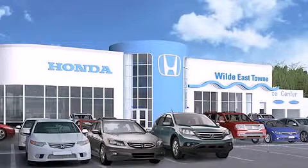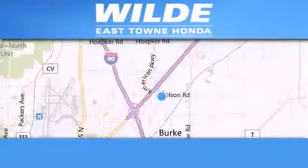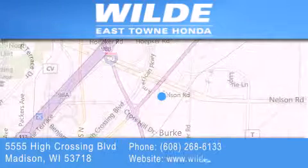Thank you for considering Wild Easttown Honda for your next luxury vehicle. If you have any questions, please visit our website, give us a call, or stop by our dealership location at 5555 High Crossing Boulevard in Madison.